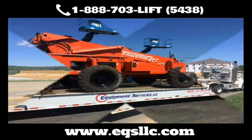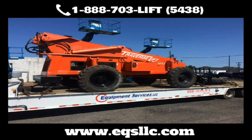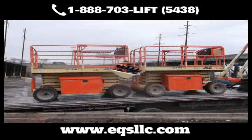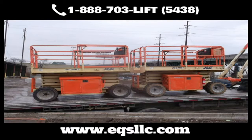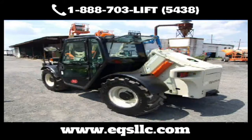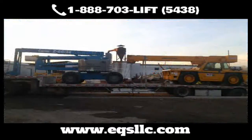Need transportation? No problem. We'll pick up your equipment and bring it to and from our shop at very competitive rates. Our traffic department can handle local and long-distance deliveries. We have equipment trailers for easy ground-to-ground loading, so no loading dock is required. EQS also has the ability to put equipment into containers for overseas shipping.